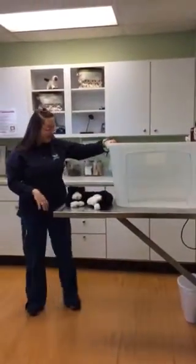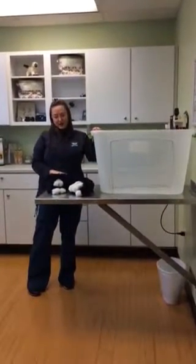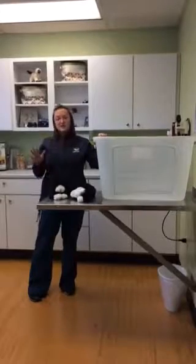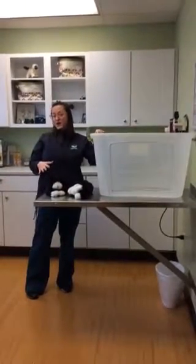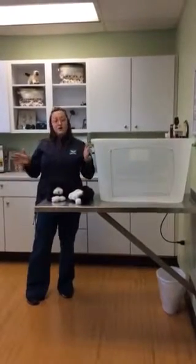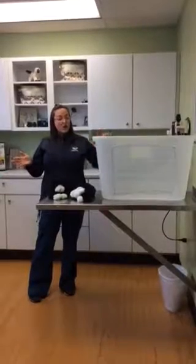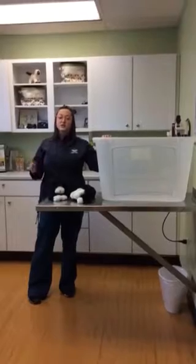Another thing to talk about is where to put the litter boxes. Putting litter boxes in different rooms of the household is what studies show cats like the most. Some cats like very quiet spots when they go to the bathroom, some cats don't really care, but they definitely like their litter boxes in different locations. For those of you in smaller living areas or apartments, if you have to keep litter boxes in the same room, make sure they are at least two feet apart.